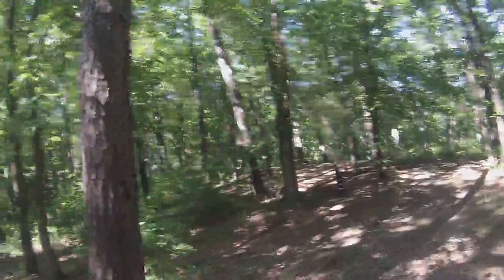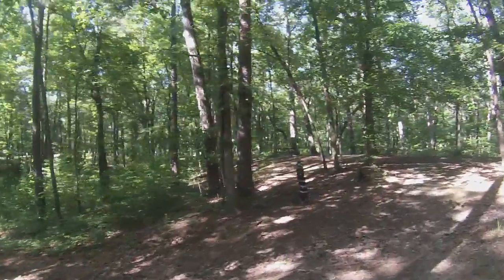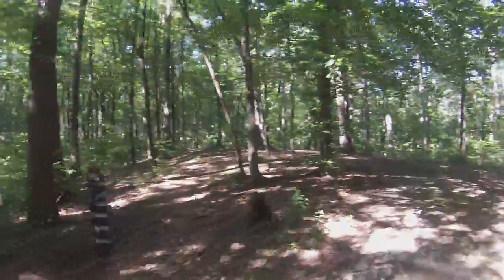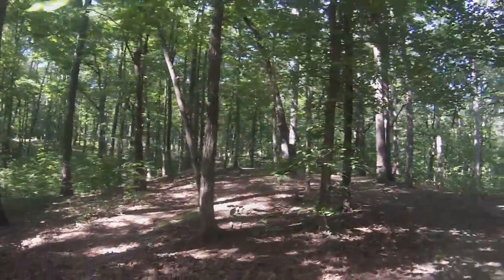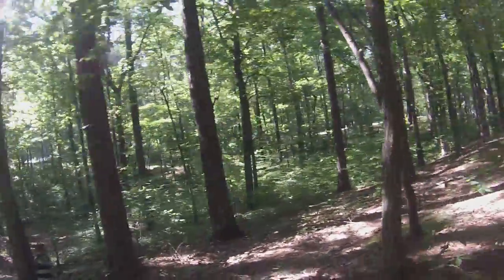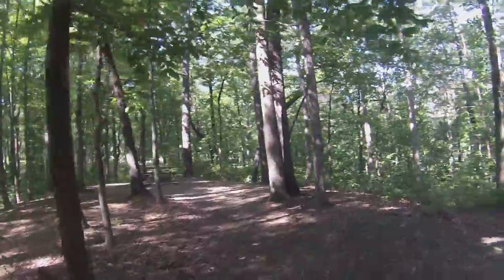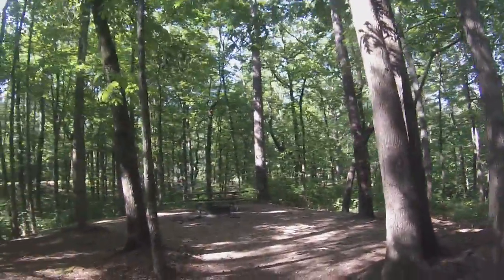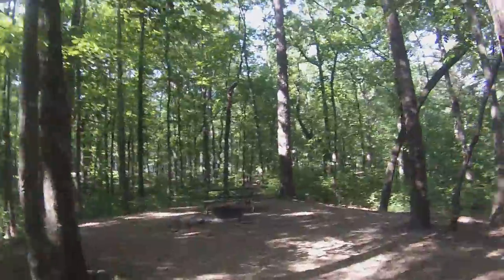I just want to show you a couple of campsites. We liked this campsite but it was kind of high up and everybody can see you — we wanted more privacy. You can see every campsite nearby. It's open but it's dark and dingy, whatever you'd call it — I like it.